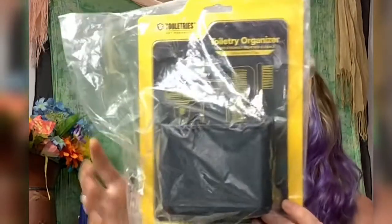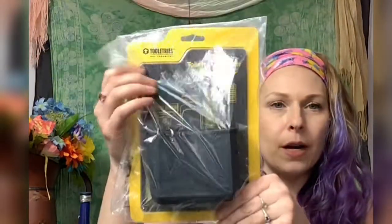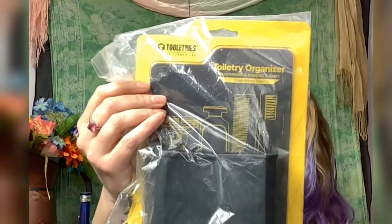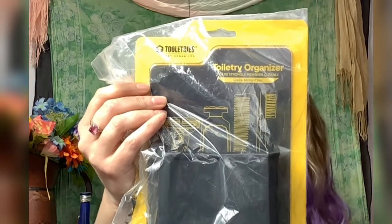Here's something in the package — this is a Toilet Tree 'Get Organized' toilet tree organizer. It's like a silicone toilet tree organizer for your bathroom. Really nice. This is valued at $18.95.